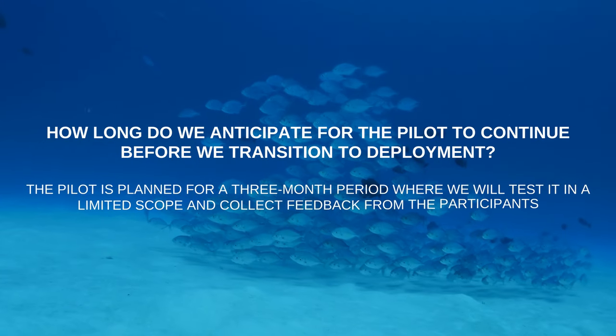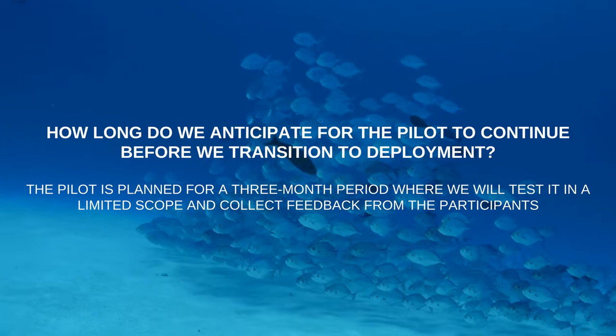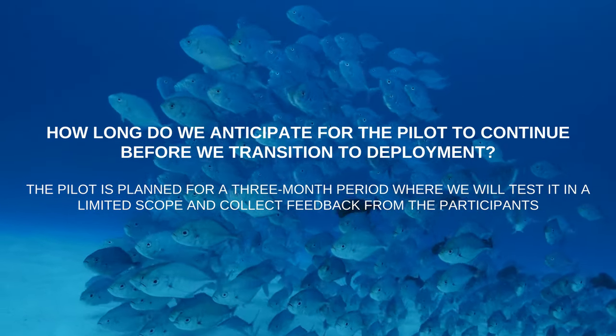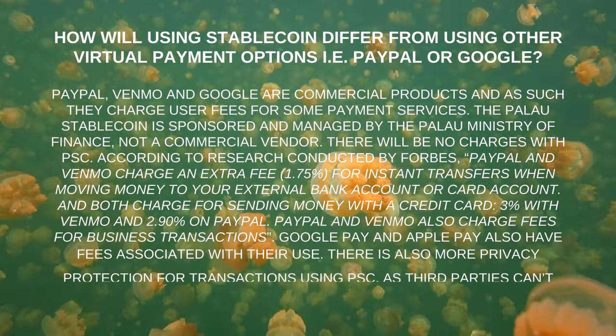How long do we anticipate the pilot to continue before transitioning to deployment? The pilot is planned for a three-month period, where it will be tested in a limited scope and feedback will be collected from the participants.